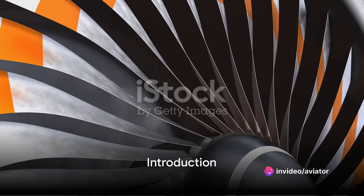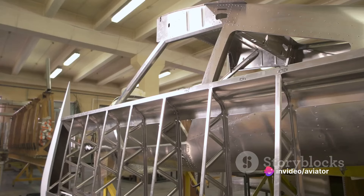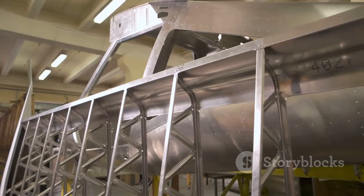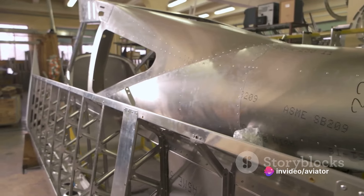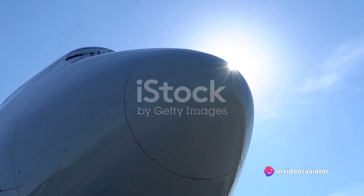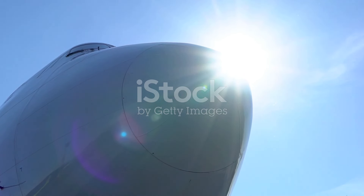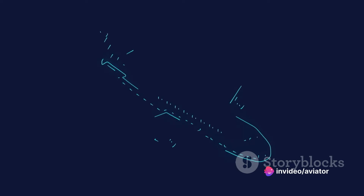Imagine standing on the tarmac, gazing at a sleek airliner. Ever wondered what makes it soar? It's all about the materials. An aircraft is more than just a beautiful piece of engineering — it's a symphony of materials, each playing its unique part in the grand performance of flight. From the lightweight aluminum alloys that make up the fuselage, to the robust titanium elements in the engine, and the innovative composite materials that are constantly redefining the boundaries of aviation.